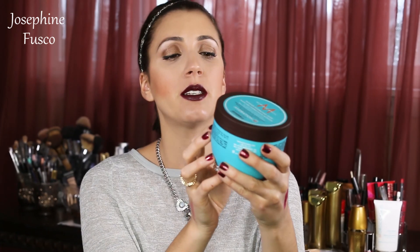Last but not least in this bag is the Moroccan Oil Hydration Mask. I'm very excited to try this because I know it's a very intense hydrating mask, and I do want to revive my hair. So I'm excited to try this.